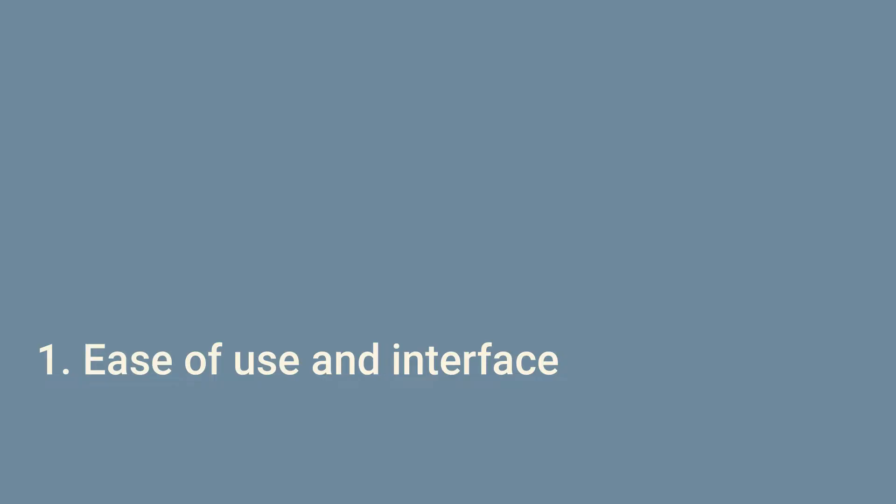First, let's talk about ease of use and interface. Atticus is renowned for its minimalistic design, which I prefer. This is perfect for writers who want to focus on their craft without distractions. The interface is clean, intuitive, and ridiculously easy to use, making it an ideal choice especially for new writers or those who prefer a simpler setup.